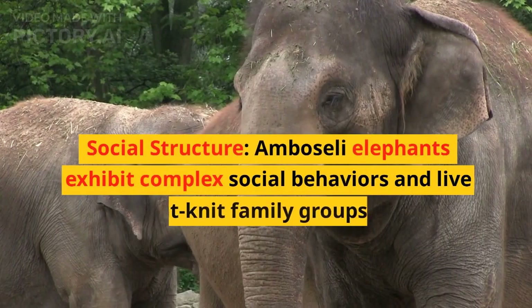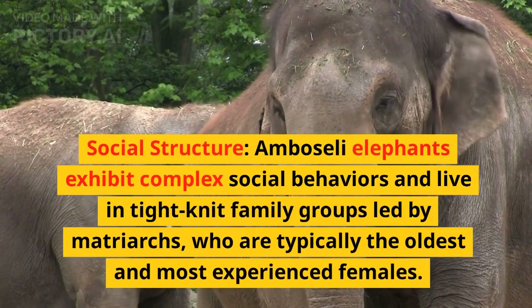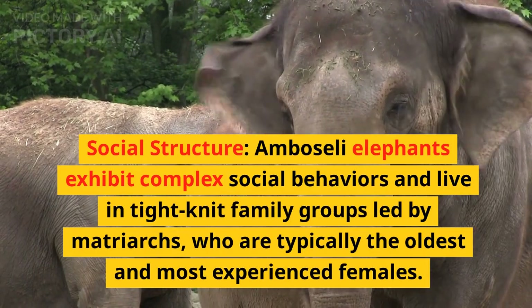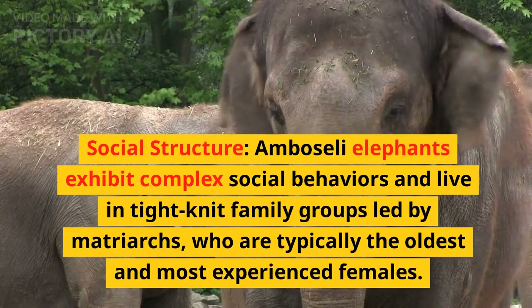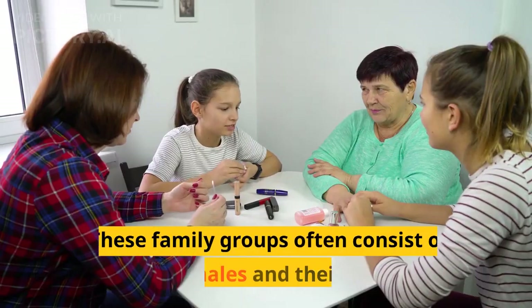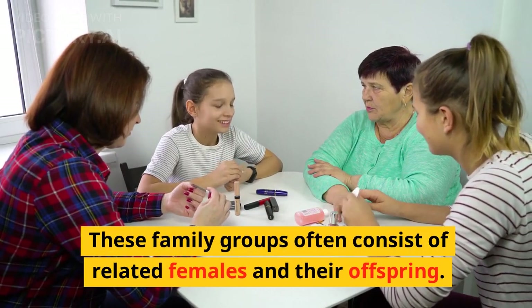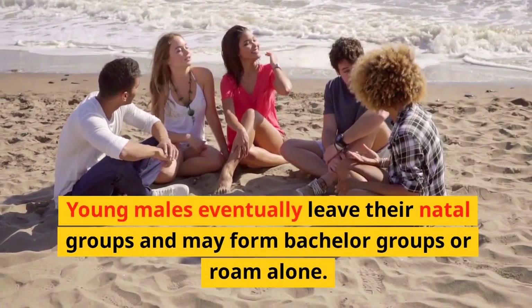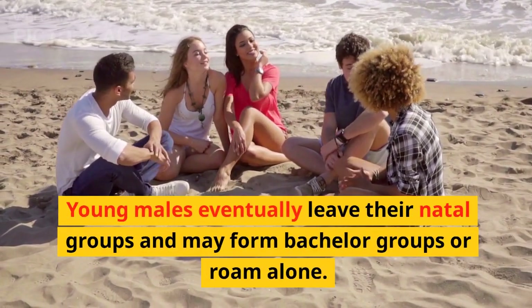Amboseli elephants exhibit complex social behaviors and live in tight-knit family groups led by matriarchs, who are typically the oldest and most experienced females. These family groups often consist of related females and their offspring. Young males eventually leave their natal groups and may form bachelor groups or roam alone.